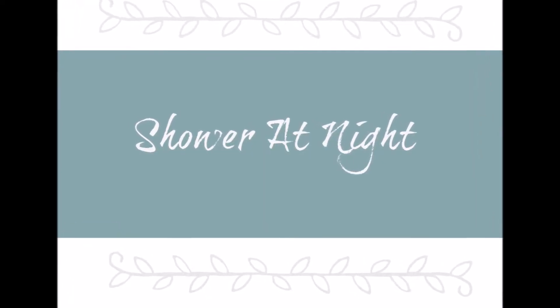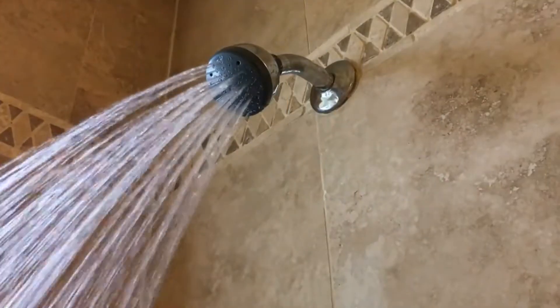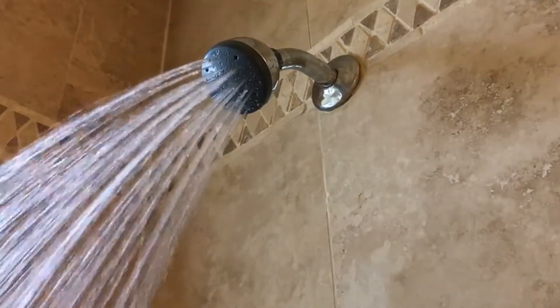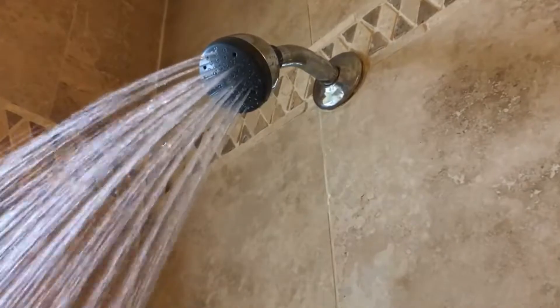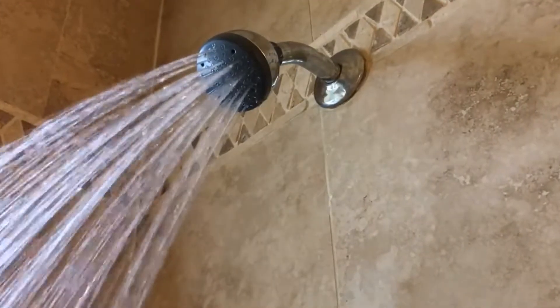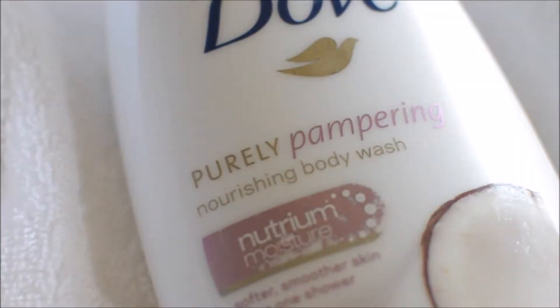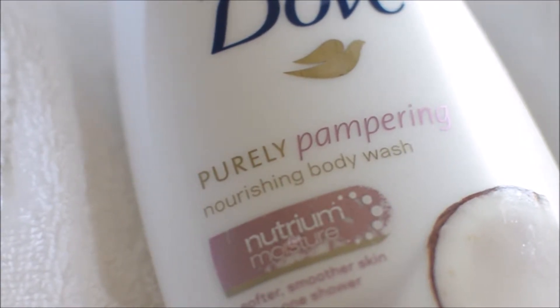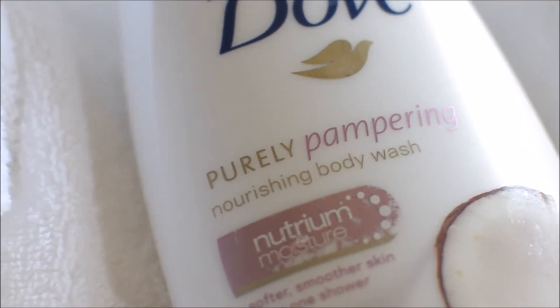My first tip is to shower at night before bed. This will relax you and help you drift off. Be sure to shower earlier in the evening — this will give your body a chance to cool off. Also, use body washes with relaxing scents such as lavender and vanilla. My favorite right now is coconut milk.